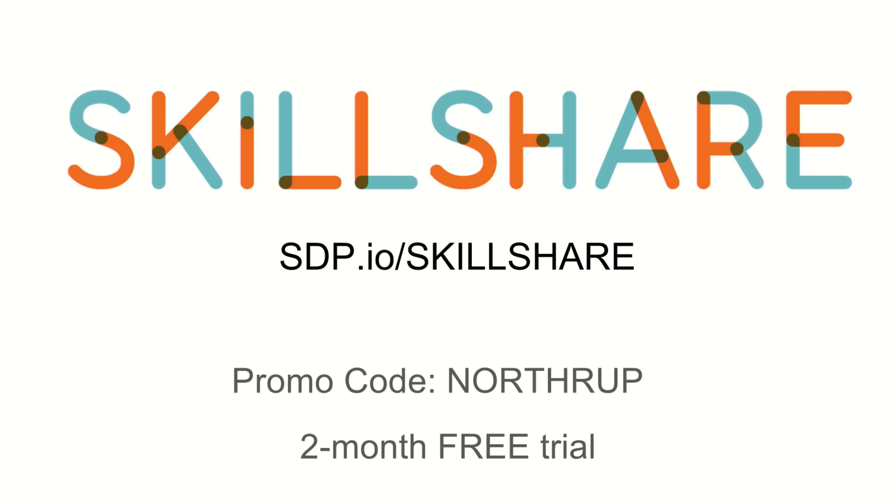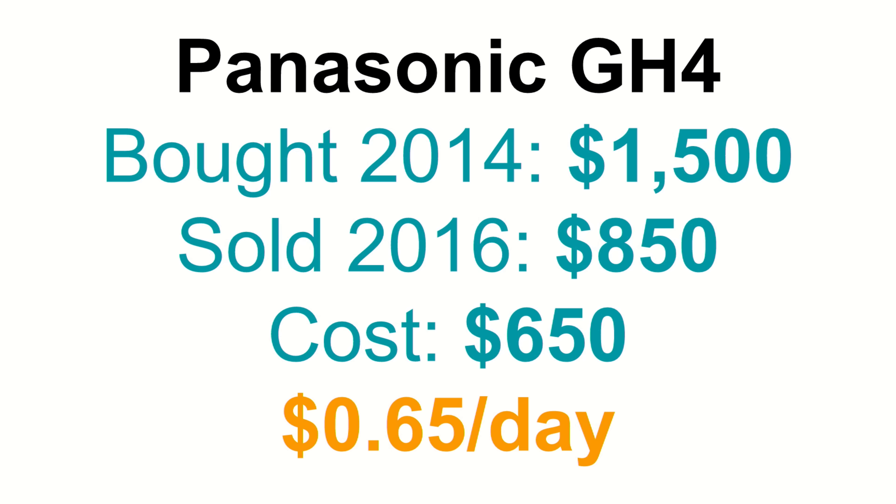First, let's talk about TCO — the total cost of ownership. The total cost of ownership is what it actually costs you to buy something. So if you spent ten thousand dollars on something and then sold it for nine thousand dollars, it didn't really cost you ten thousand dollars — you only laid out a thousand bucks. Plus other costs like insurance and accessories you bought for it. I'm going to walk through real pieces of gear that we've bought and sold and how much it ended up costing us over time.